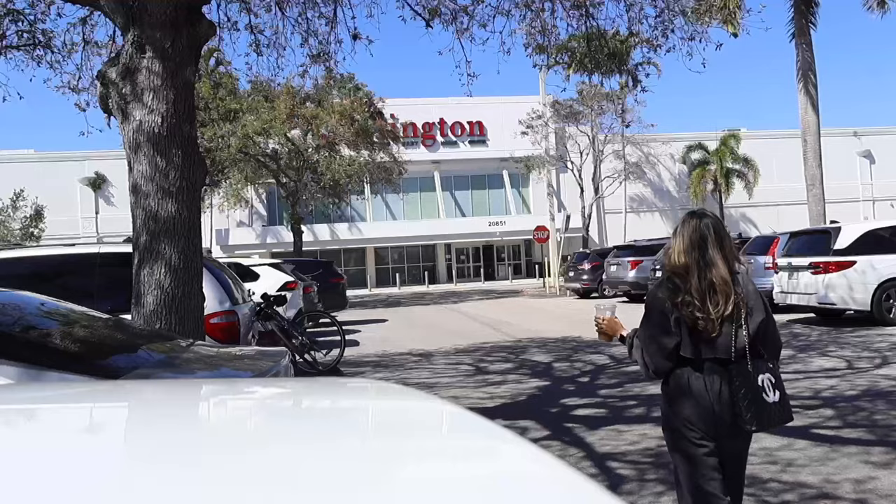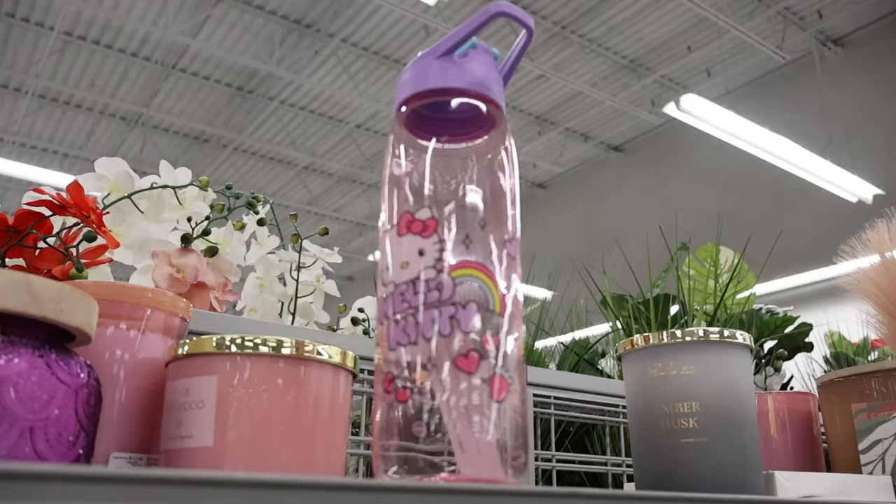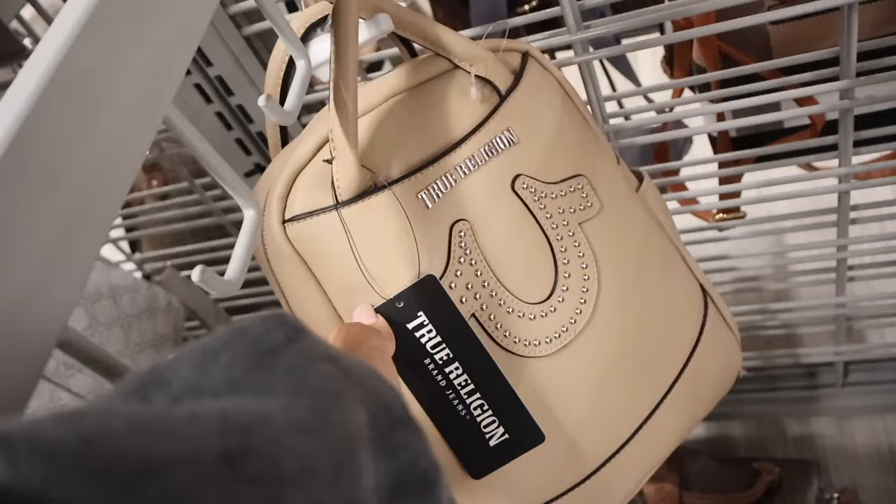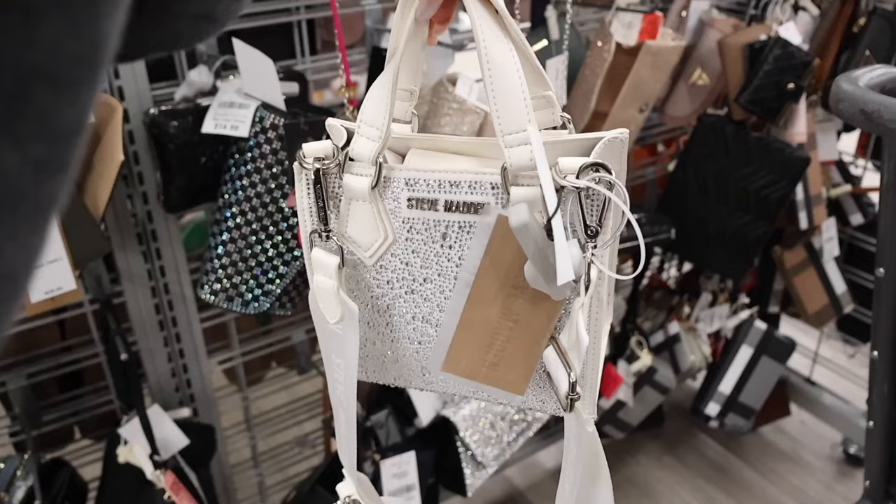Hey everyone and welcome back! We just made it to Burlington and today we are going on the biggest shopping spree together. Super excited to look at all of the new finds in the shoe section, the makeup, jewelry, decor — a little bit of everything. And I don't have a budget, so yeah, it's going to be the biggest shopping spree ever.